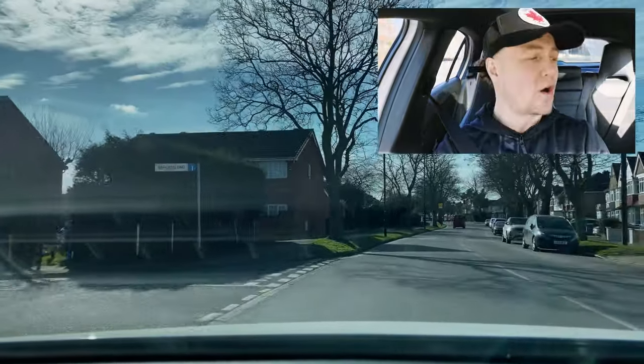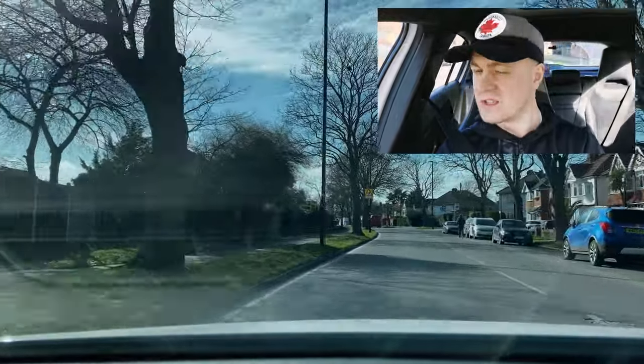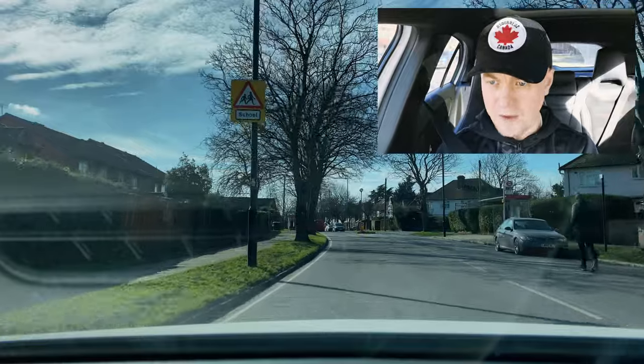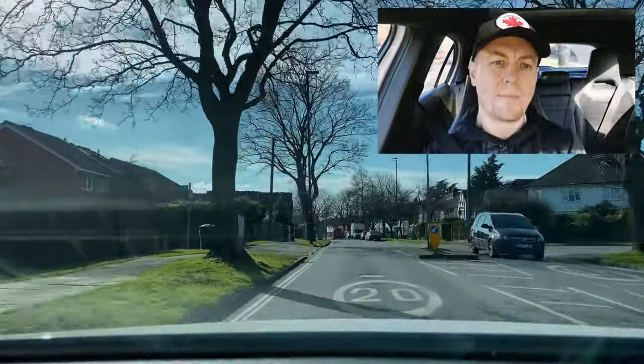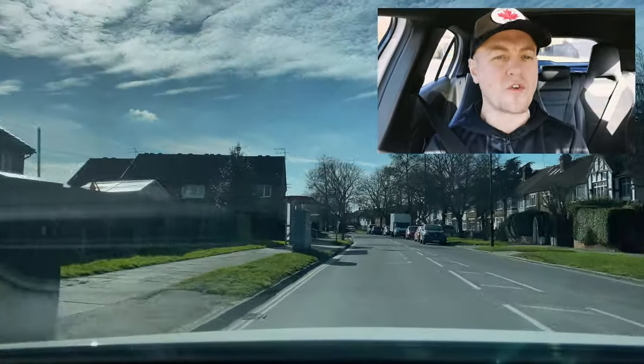Here we've got a triangle — school zone. I don't think the school's in at the moment, but it's there to help me recognize any hazards that could potentially be coming up. Bus stop — no one at the bus stop. What else is coming up next?